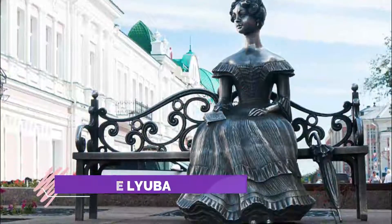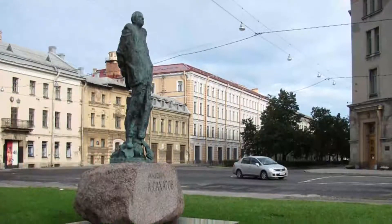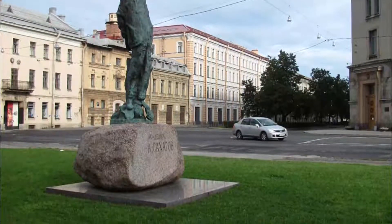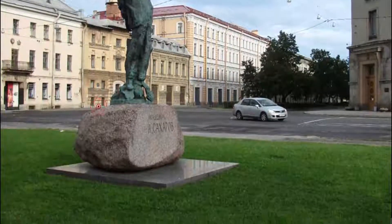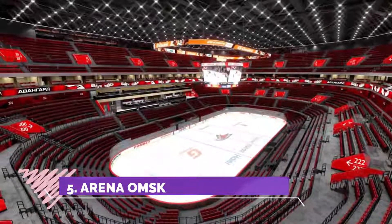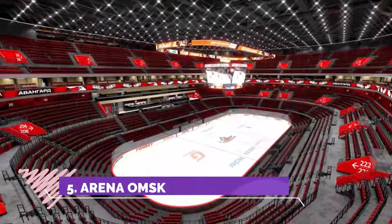Number four: Statue Luba. I really, really liked this one. Of course it's highly subjective, but from interesting statues scattered around cities, I found Luba very interesting and pretty — she has a fairy-tale-like quality to her.